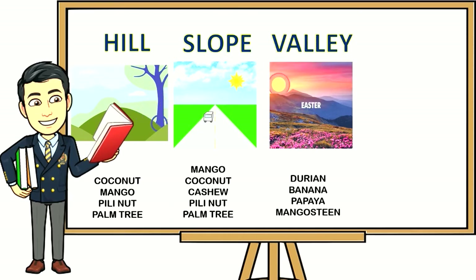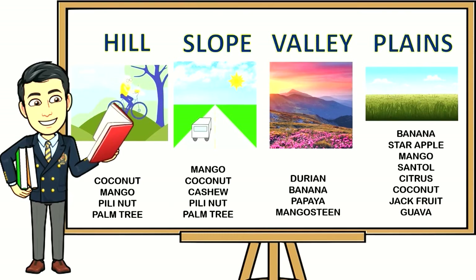For steeper slope areas: durian, banana, papaya, and mangosteen. For plains: banana, star apple, mango, santal, citrus, coconut, jackfruit, and guava.